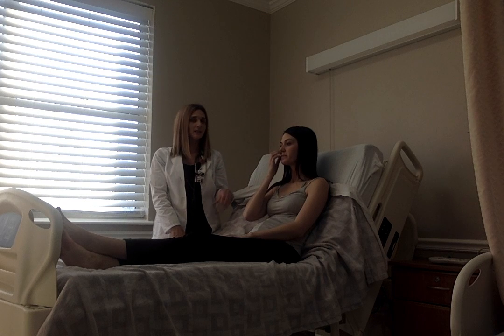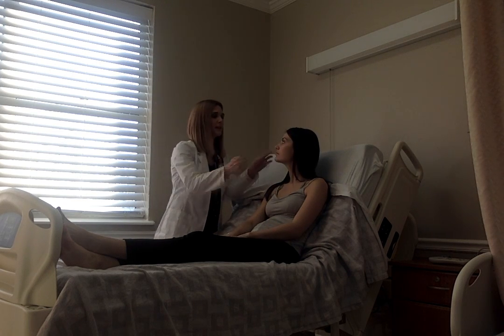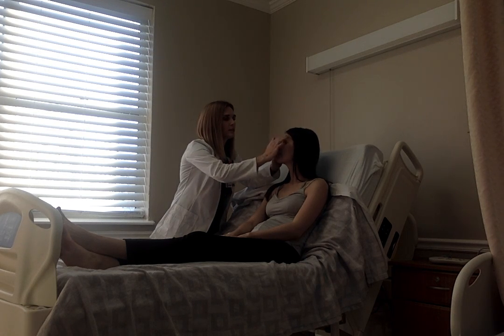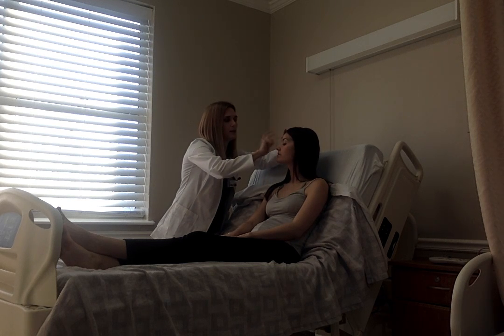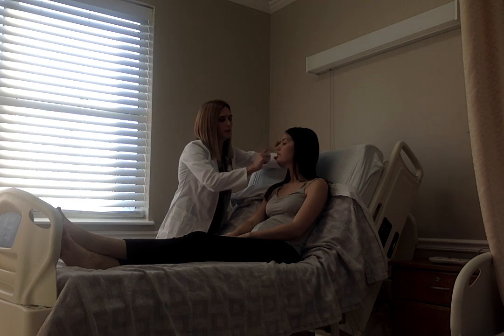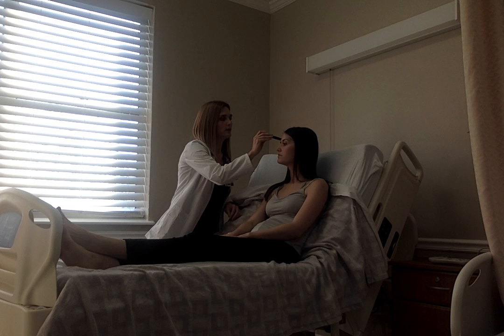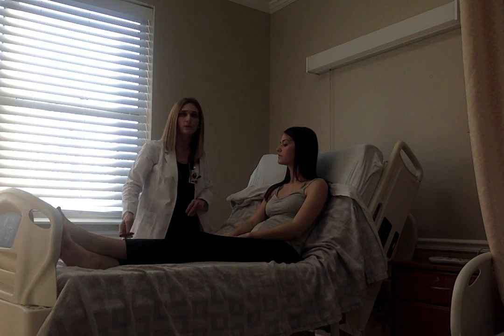Now I'm going to assess her sinuses. I will palpate, percuss, and transilluminate the frontal as well as the maxillary sinuses. Haley, I'm just going to touch — is there any tenderness? I'll palpate. Her sinuses appear to be non-tender and I do not notice any swelling or redness.